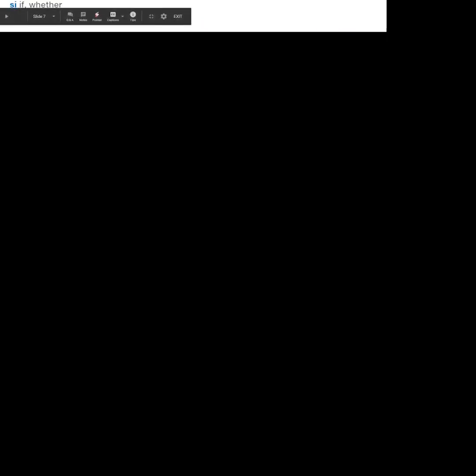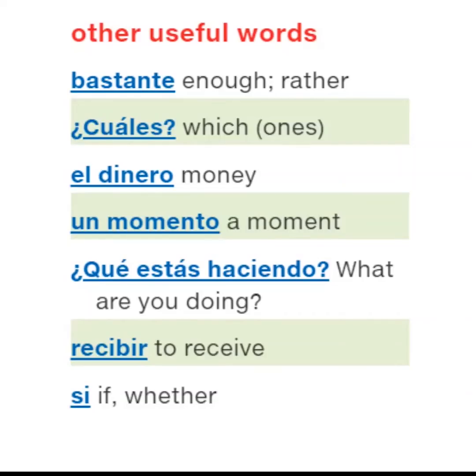Other useful words: bastante, ¿Cuál es?, el dinero, un momento, ¿Qué estás haciendo?